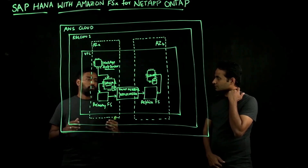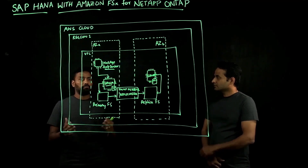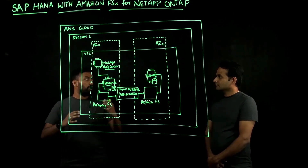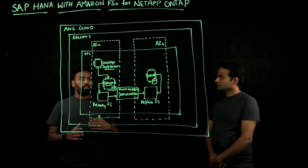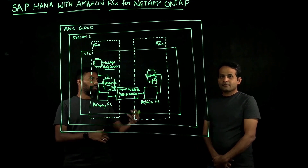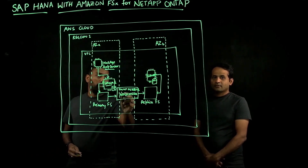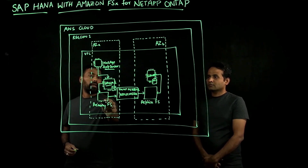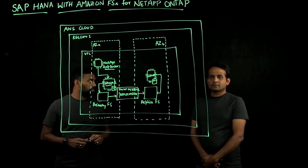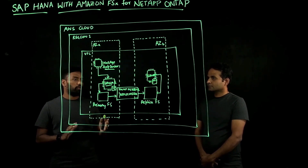The second category of advantages is your ability to build QA or non-production systems. In the traditional approach, a large database can take several hours to back up, requiring significant effort to restore and build QA systems. But with FSx for NetApp ONTAP, a capability called SnapMirror replication lets you automatically replicate your production file systems into a different AZ or a separate set of file systems, allowing you to build QA systems within a very short time frame.